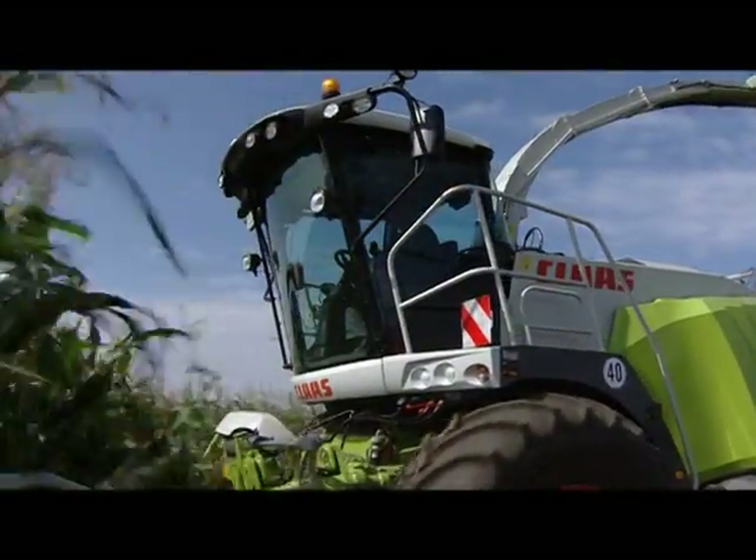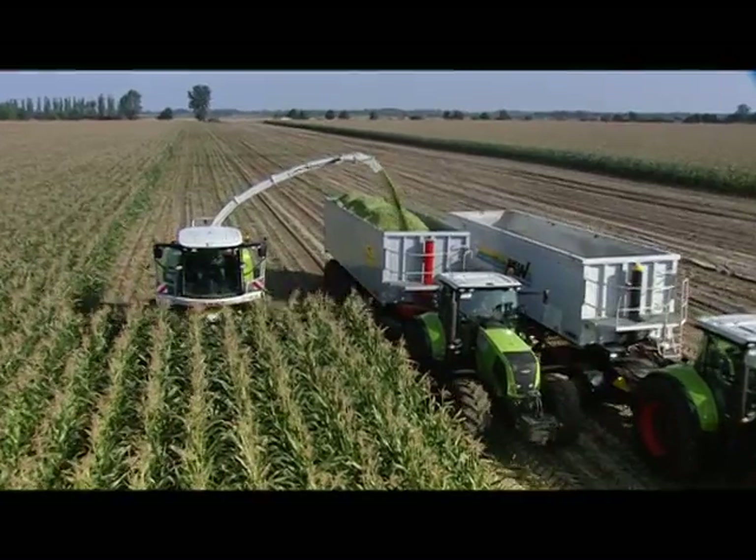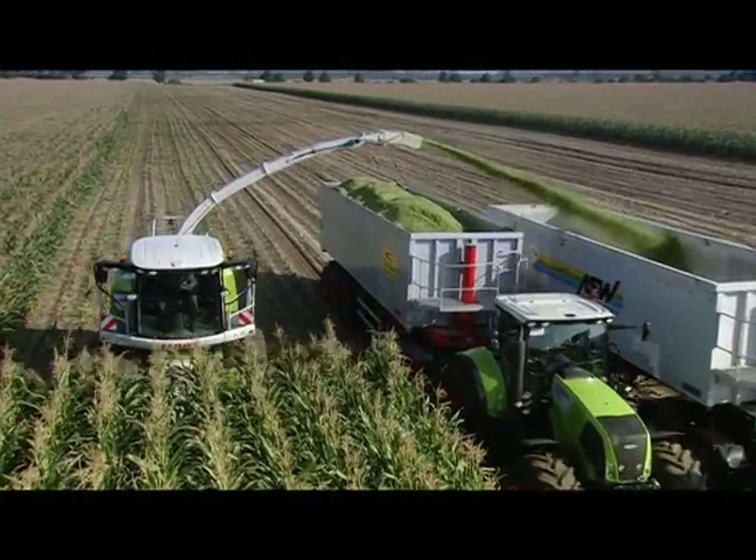A day of work in the fields is already long and demanding enough. Being able to focus your full attention on the essentials increases not only performance but also work safety.